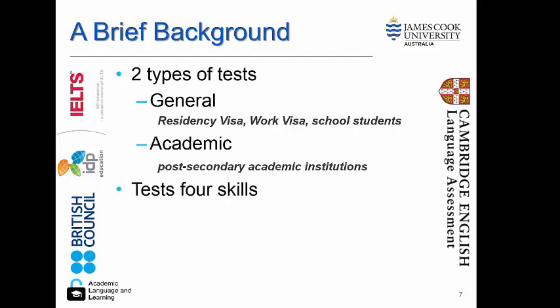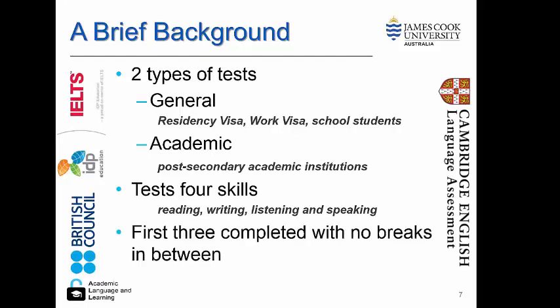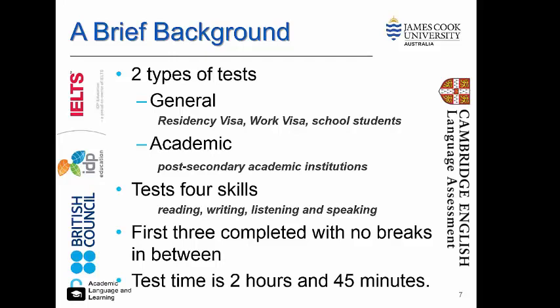The IELTS tests four skill areas: reading, writing, listening and speaking. The first three sections are completed with no breaks in between. Total test time is two hours and 45 minutes. The speaking section is marked one-to-one with an examiner.